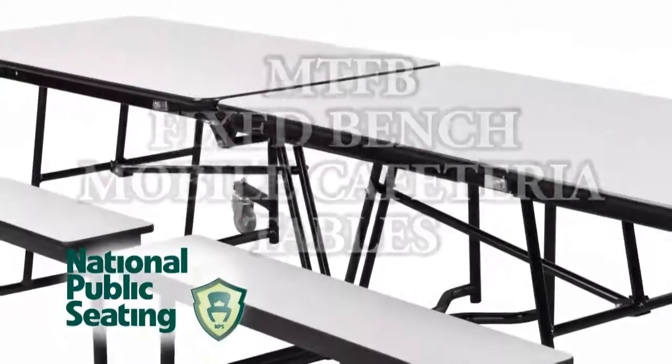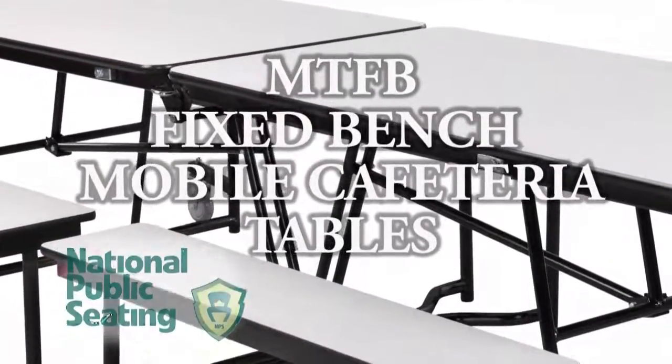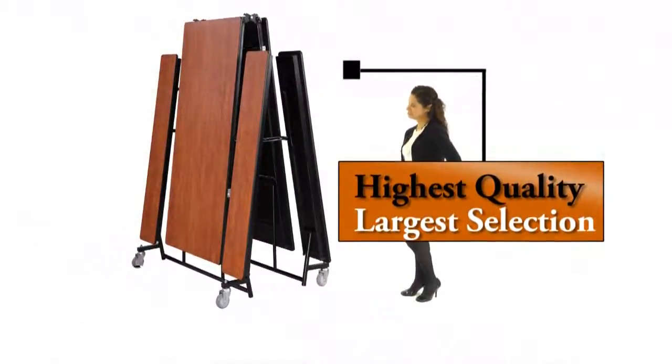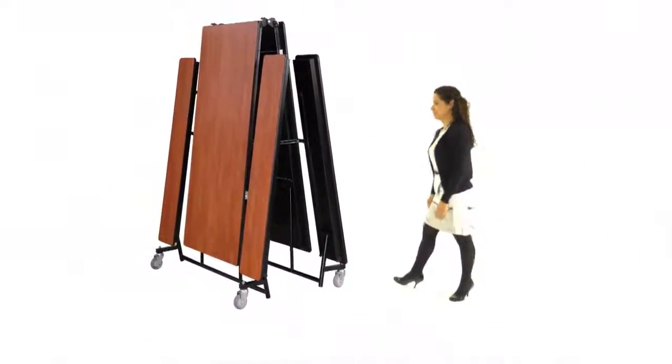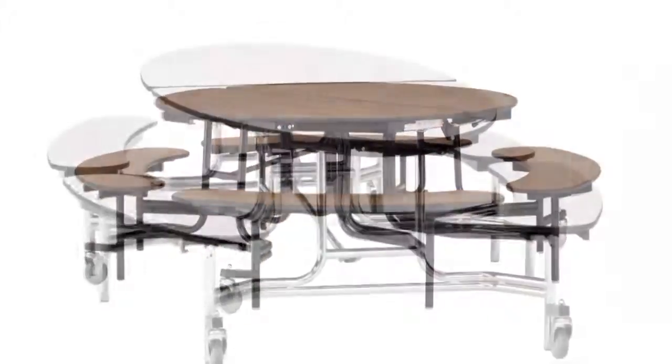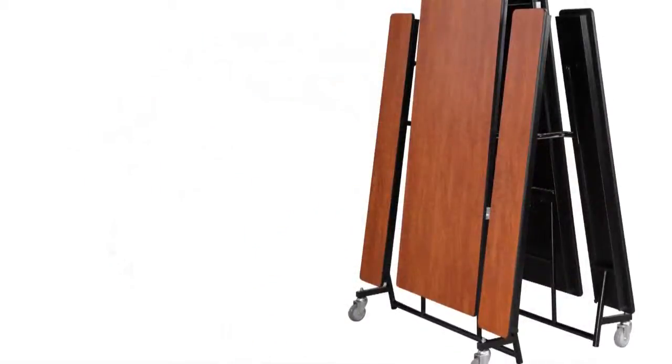The NPS series MTFB fixed bench mobile cafeteria tables encompass the industry's highest quality and largest selection of cafeteria tables with benches attached. Available in rectangular, round and elliptical shapes with multiple height options.